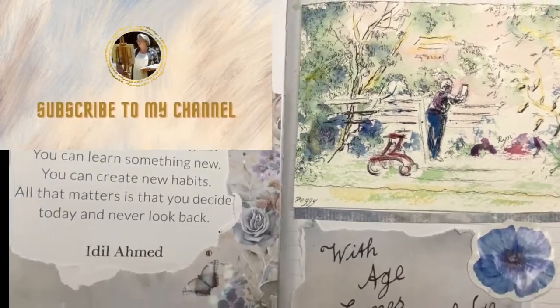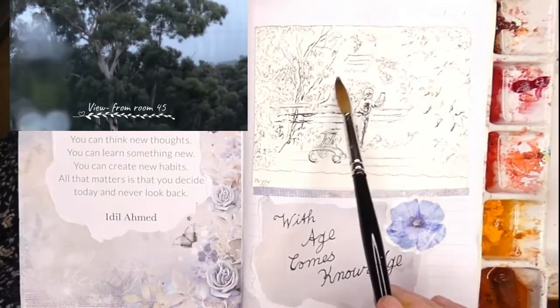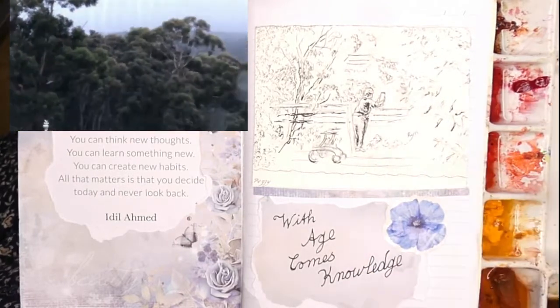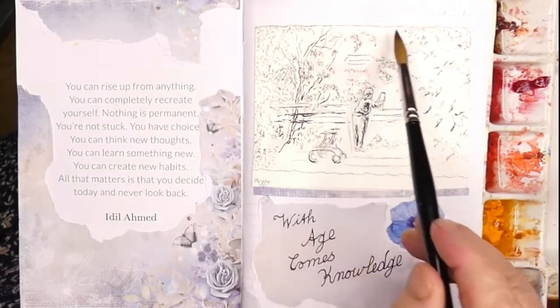I'm unbelievably fortunate in that my studio room overlooks a magnificent view. Firstly there's this walled garden, fenced-in garden, and then from that are the rural views, the hillsides and the forests.